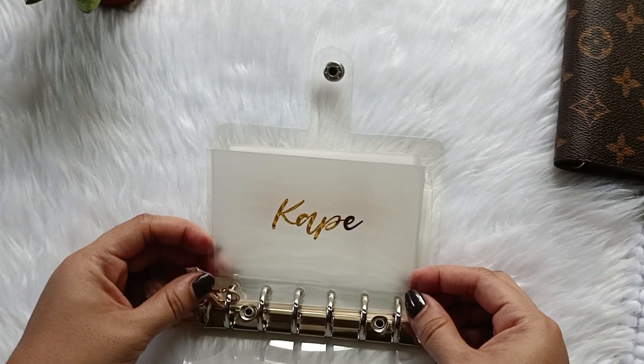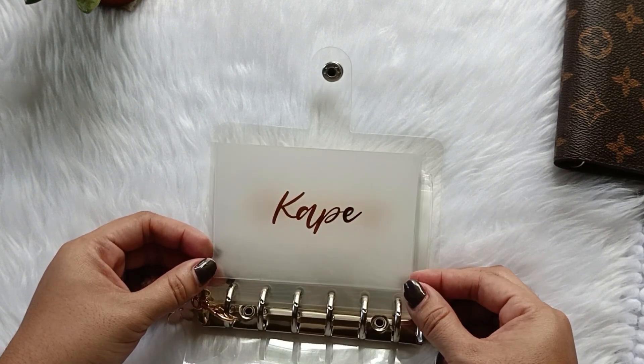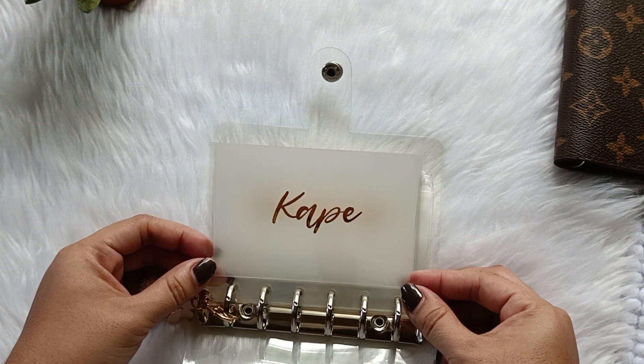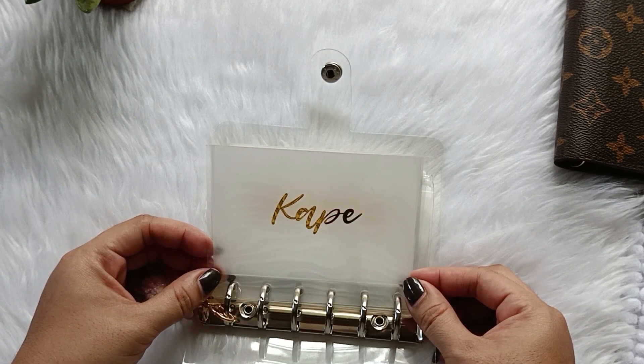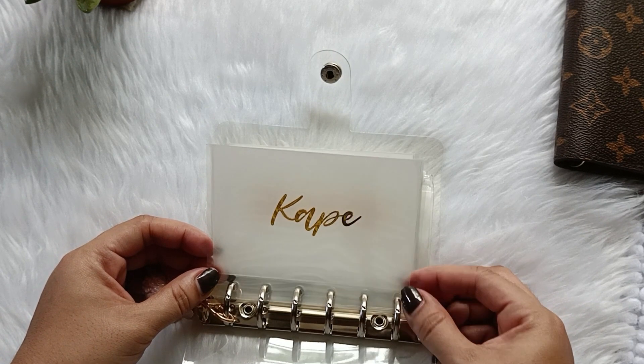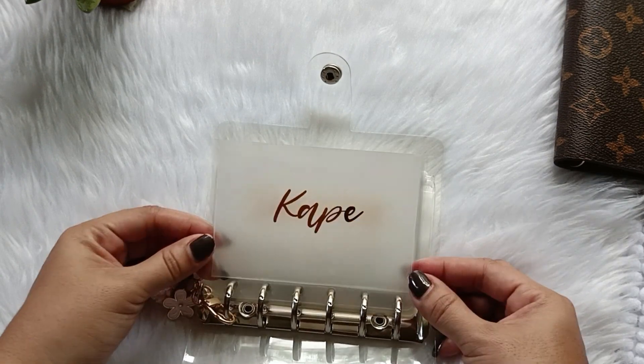Kape is my personal allowance, and I just love the idea of naming my allowance 'Kape' because I love coffee. It sparks more joy to me than just calling it 'allowance.'